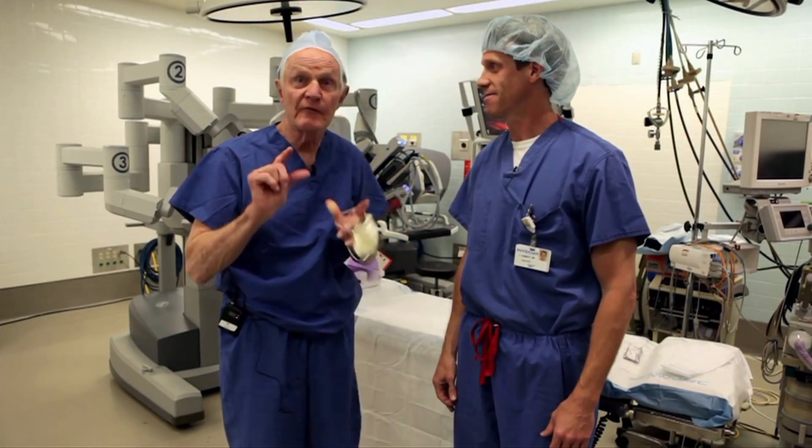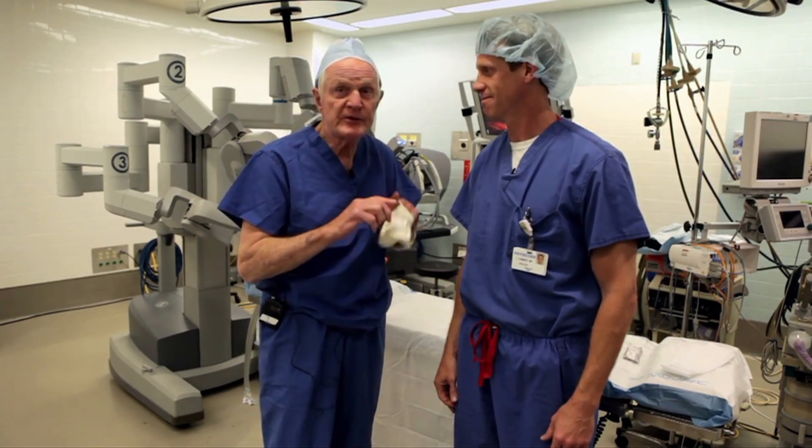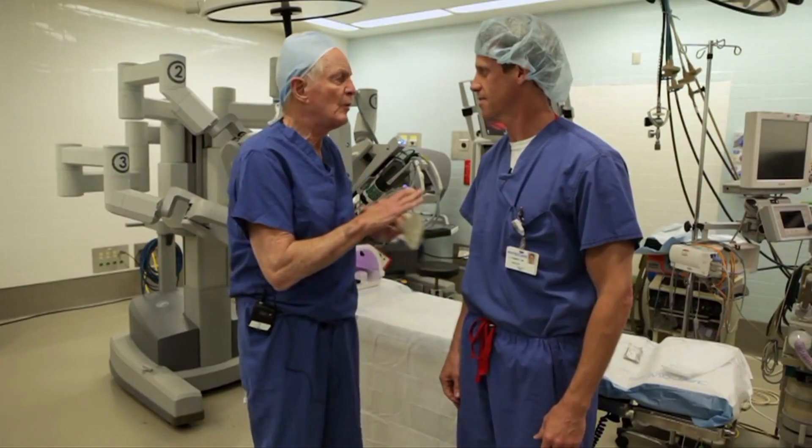Well, this is a new experience for me. We're at Physicians Regional, and I'm with Dr. Chris Ramsey. We're in the robotic center, and Chris, you're going to show me exactly what to do. So walk me around and tell me where we are.